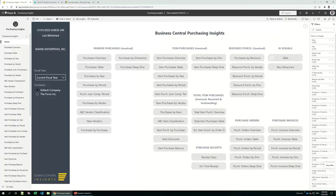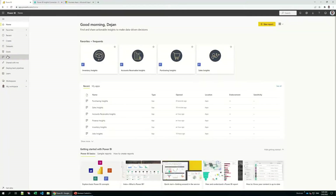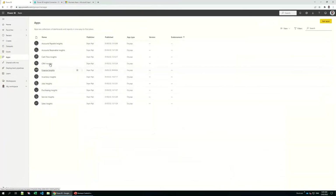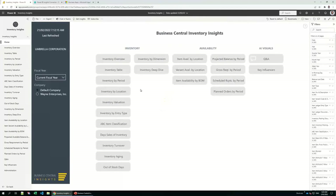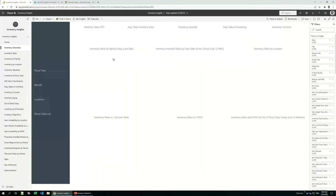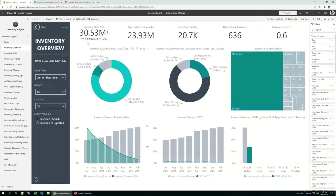Let me introduce the inventory app. The inventory app is one of our most popular apps and has many tools and reports that can really optimize your inventory, reduce your costs, and save money. I'll overview some of the reports, starting with the inventory overview. On this screen you can see at the top that the inventory value is 30.5 million — that is invoiced or actual inventory value.